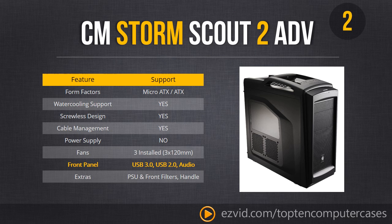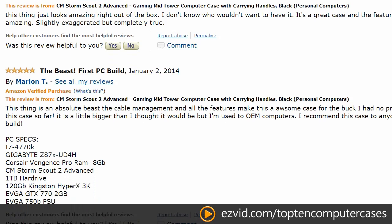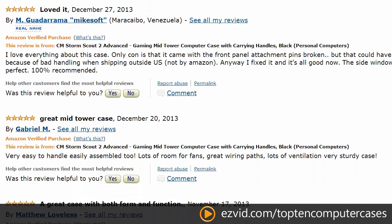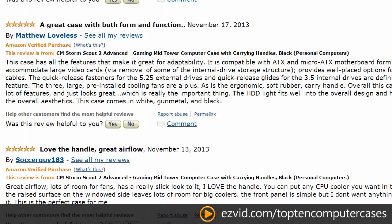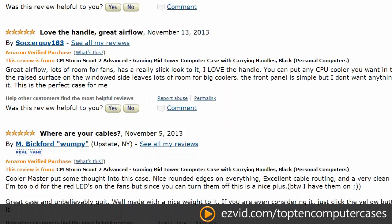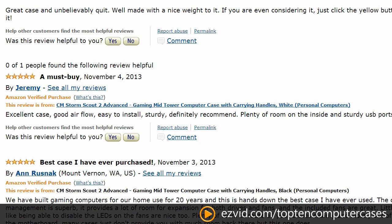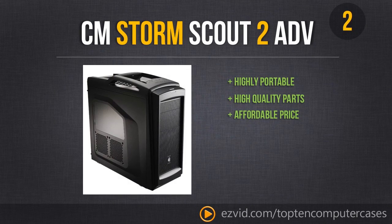The Cooler Master Storm Scout 2 Advance has USB 3.0 on the front as well as 2.0, a ton of great features, and people have nothing but good things to say about it. You can go through one 5-star review after another. It is pretty much the best of computer cases — with the exception of our number 1. If you are looking for a highly portable, super high quality case to fit all your components and keep them freezing cold, this is definitely the one to get.